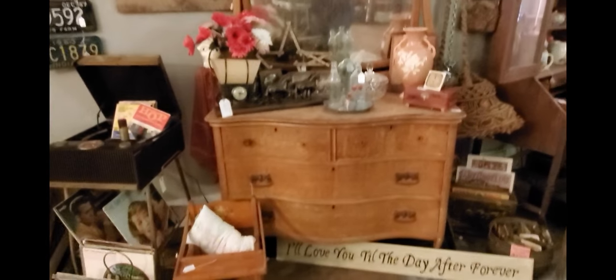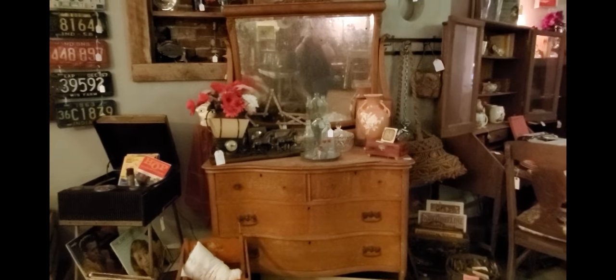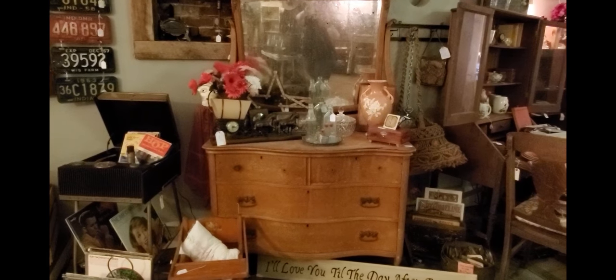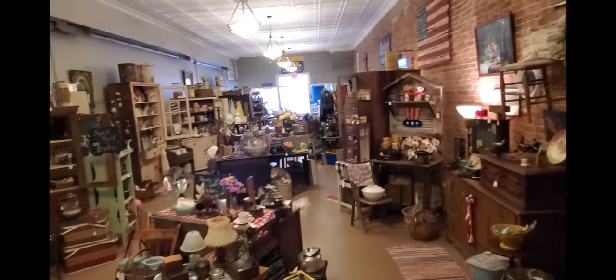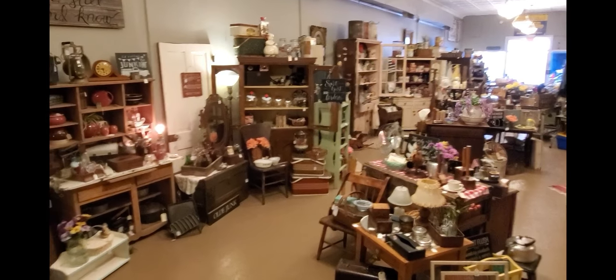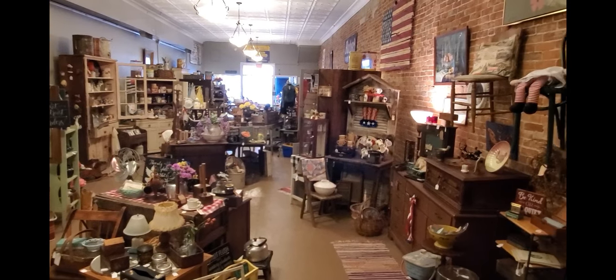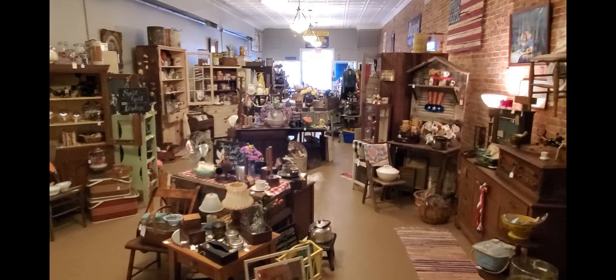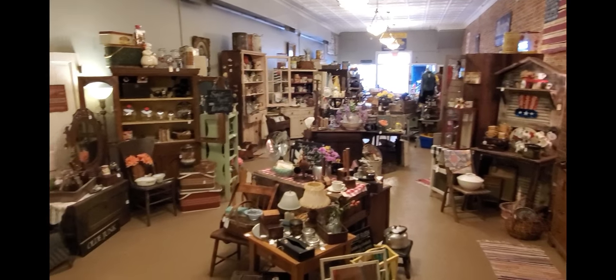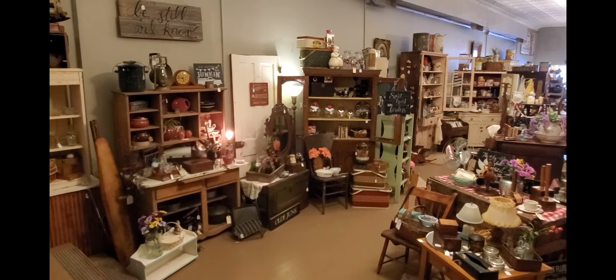This piece of furniture has issues — it's a beautiful bird's eye maple dresser. The mirror is in very bad shape and the veneer is coming off, but it's a really pretty piece. Look at the carving on the top. Someone might want it to redo. This is it — it's a mess, and I need to spend more time in here to get it back up to my standards.